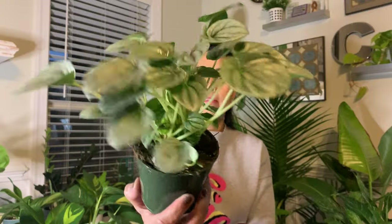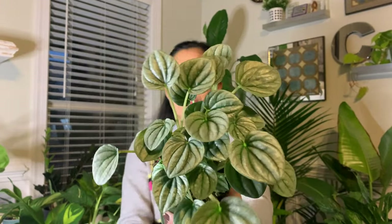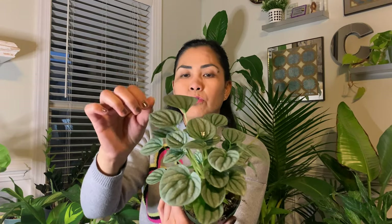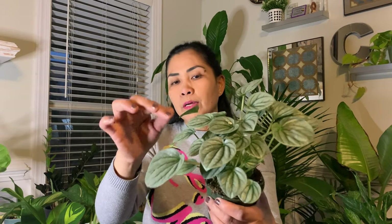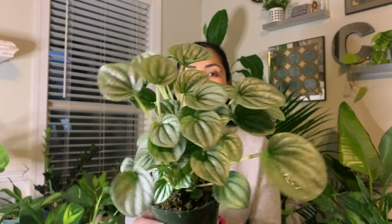The next one is this Peperomia Caperata Frost. It's beautiful. That silver color of the leaves is just so gorgeous, and of course the leaves themselves are just beautiful — they are rubber-like. It's very pretty, the Peperomia Caperata Frost.